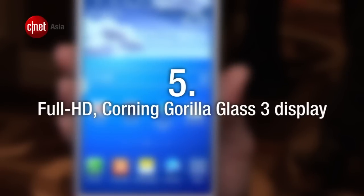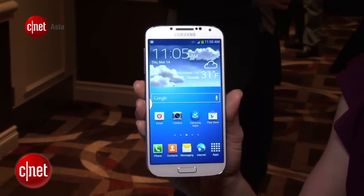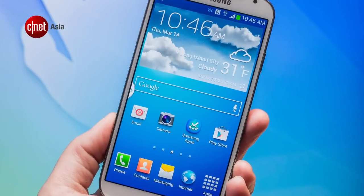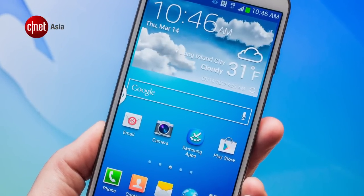Number 5. The S4 may not have the first Full HD display on a smartphone, but it's the first to debut with Corning Gorilla Glass 3, which is claimed to be up to 50% stronger than the previous iteration.